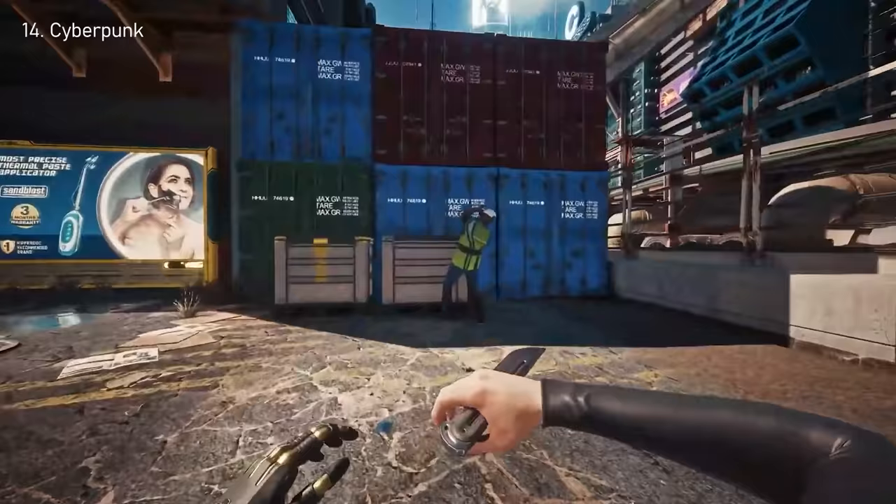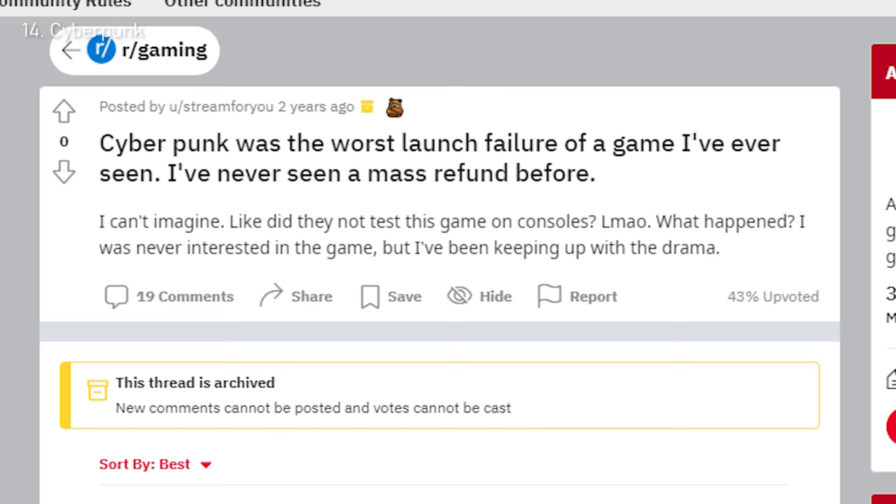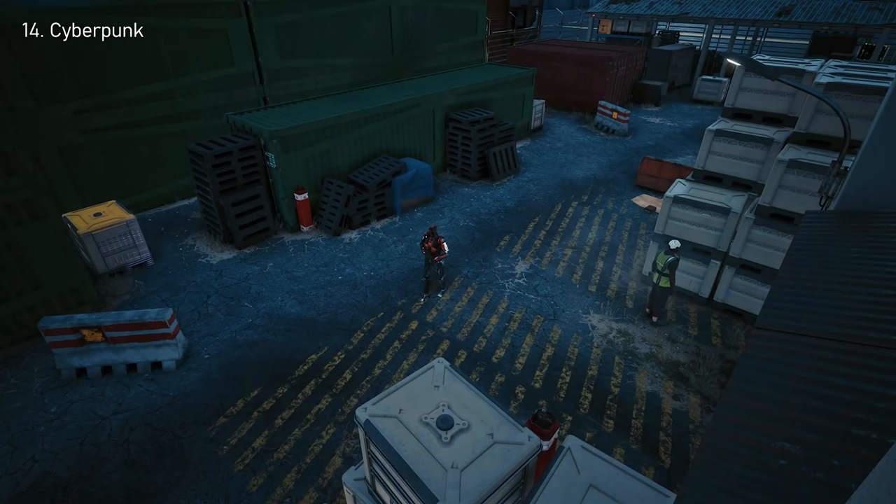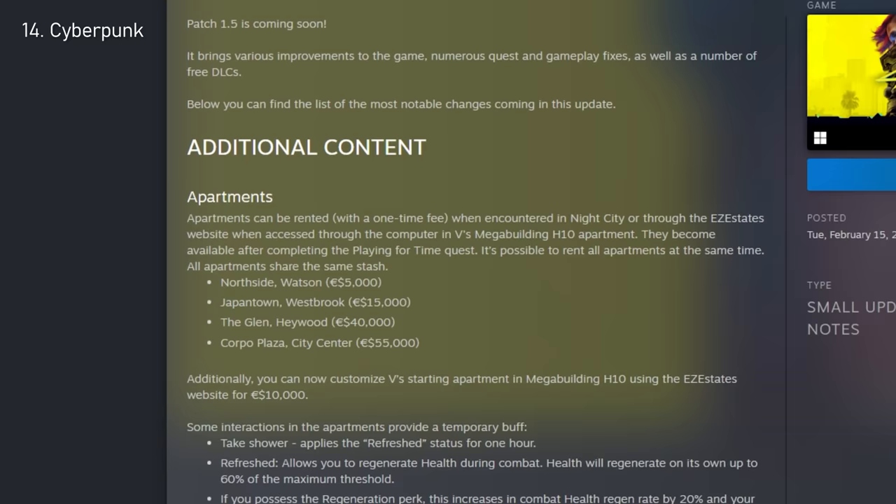Number 14: Cyberpunk 2077. I'm sure you're already familiar with this RPG open world game, but probably for the wrong reasons. Upon its 1.0 release, it was hailed as one of the worst game releases of all time, but that's since changed, partly at least. On the 15th of February this year, the developers released Patch 1.5.